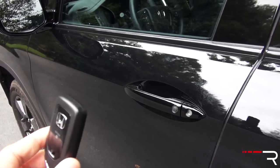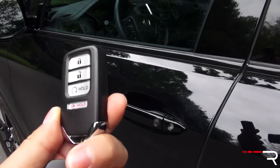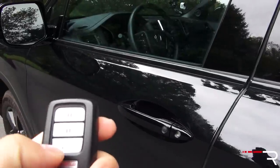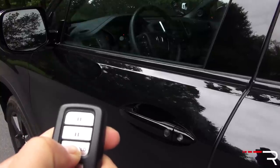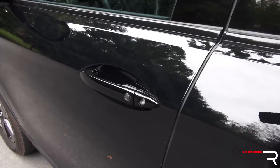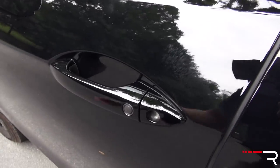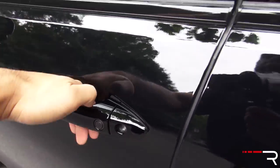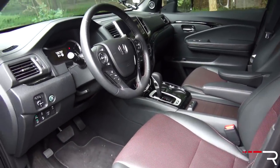Honda packed the latest Ridgeline with a lot of technology, and smart key access with push-button start is actually standard even on the base trim. My tester, being the top of the line, does have remote start. To activate it, push the lock button and hold it, and the vehicle starts right up, turning on the climate control depending on your settings. To unlock the door, keep the key fob in your pocket or purse — push the button to lock, and just touch the back to unlock. You can set it to open either the driver's door or all four doors depending on your vehicle settings.